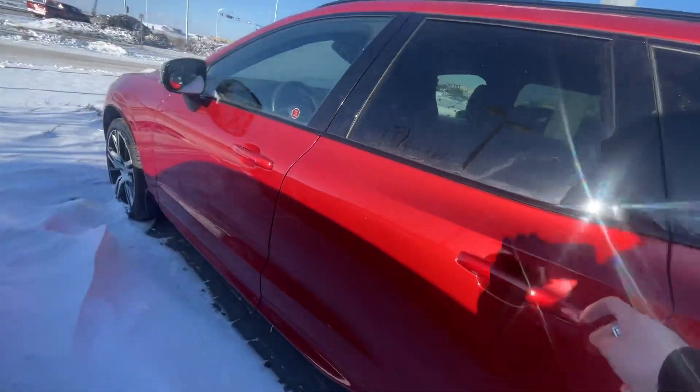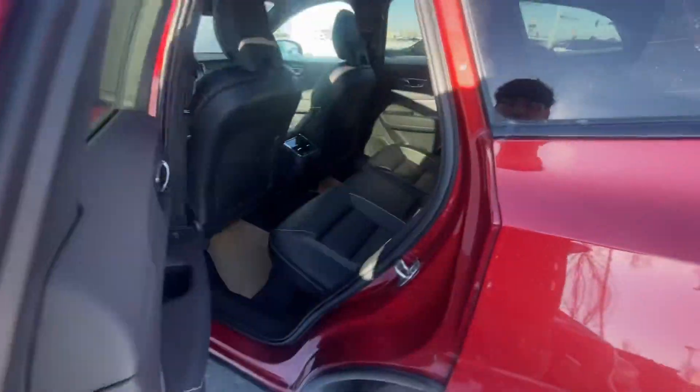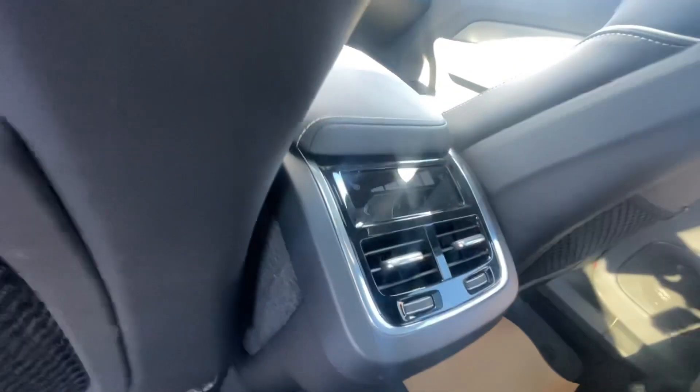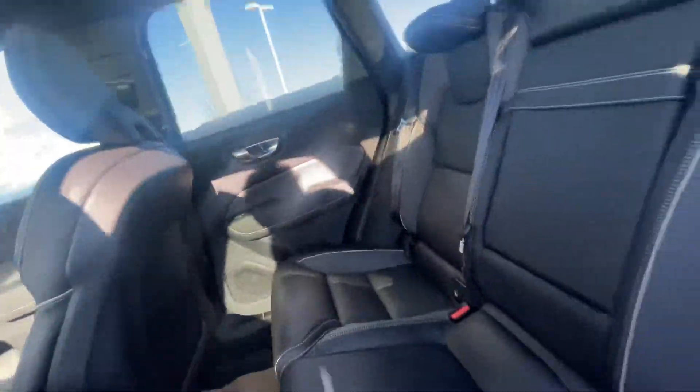I'm going to close this up. Full leather seats. There's also their own climate controls back there with the heated seats. Full panoramic moonroof, full leather.